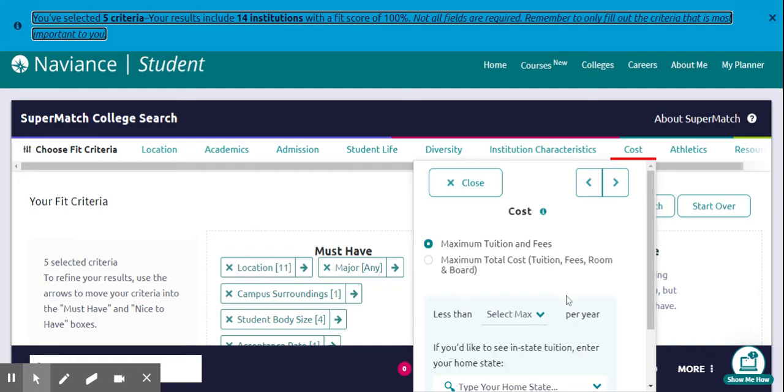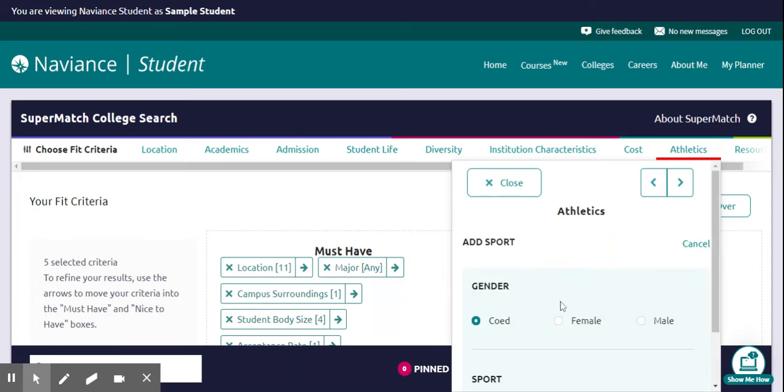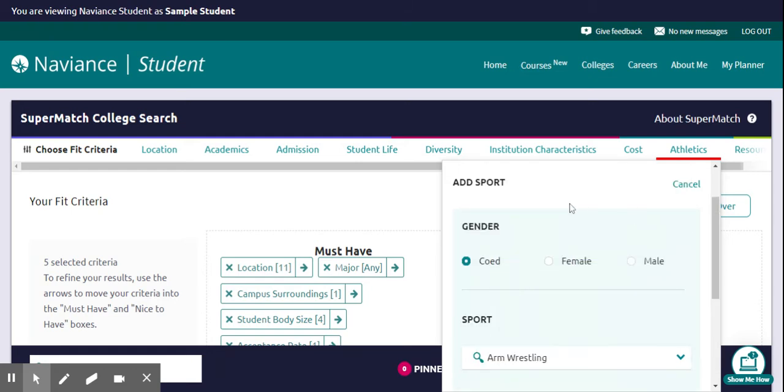Cost might be important to you — you can set a maximum tuition and fees, and there are lots of options there. Then there's athletics: if you're interested in a specific sport, you can start typing it in, or click to choose from a list. I'm going to choose arm wrestling, because why not?